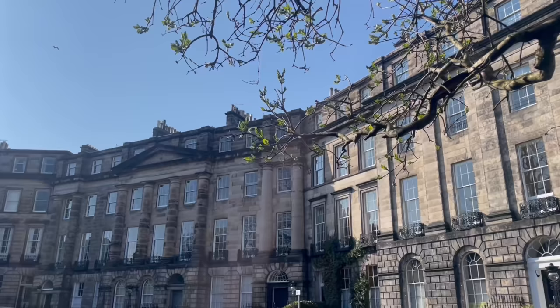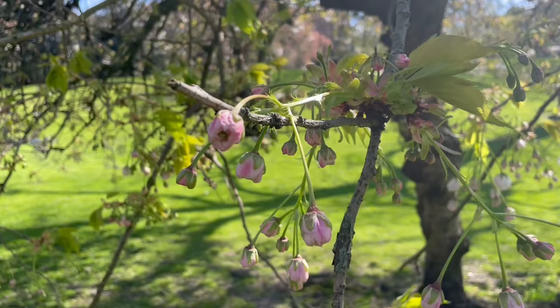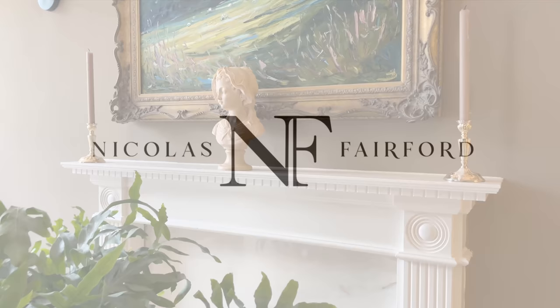Being outside is where I'm happiest, so making my outdoor space a place of beauty is important. Back in Edinburgh I'm ready to get started, so join me for my garden makeover part one.